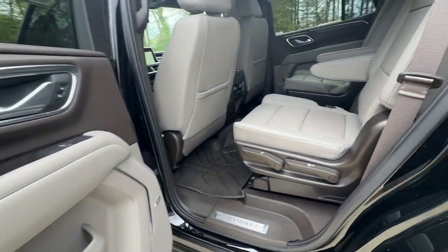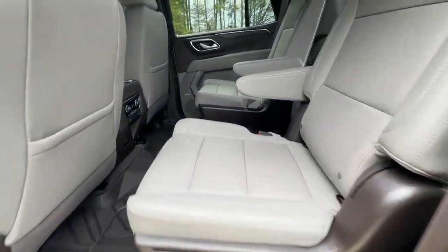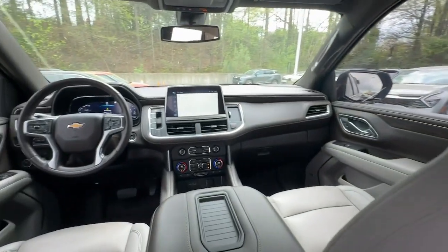Hands-free liftgate, keyless entry, third row seat, keyless start, and premium sound system.